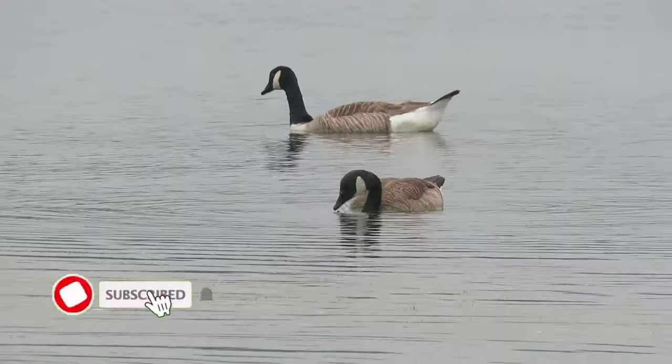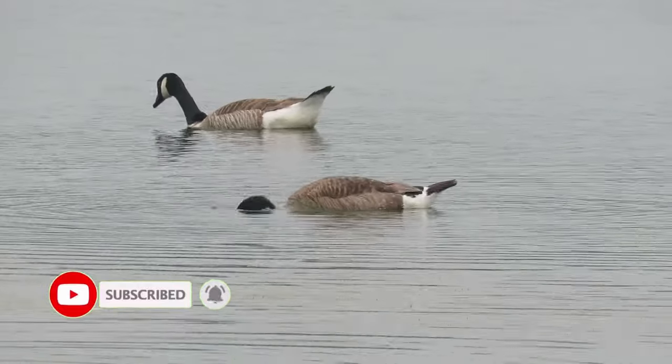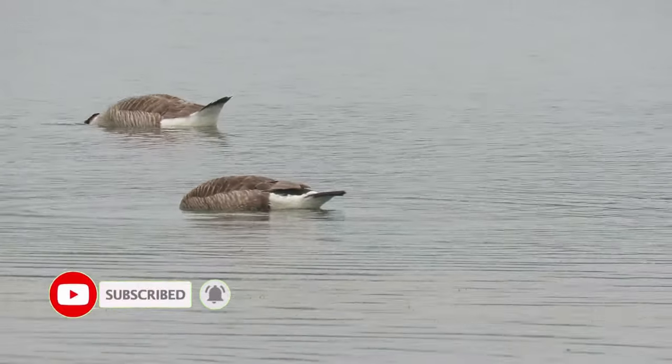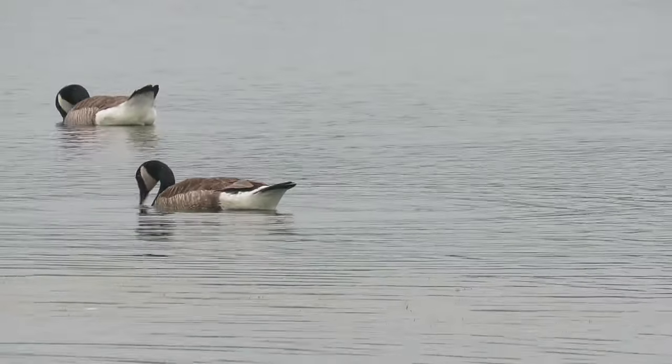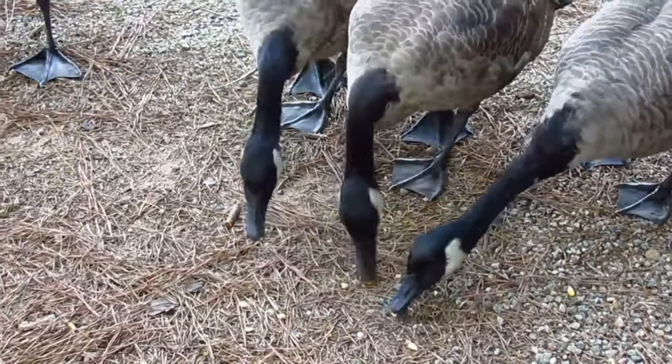A Canada Goose's diet mainly consists of aquatic vegetation, grass, insects, molluscs and other invertebrates. In urban areas, people also feed them with scraps, bread and seeds.